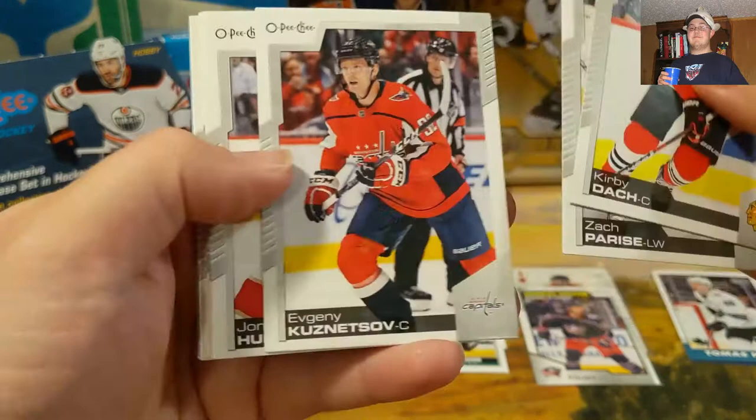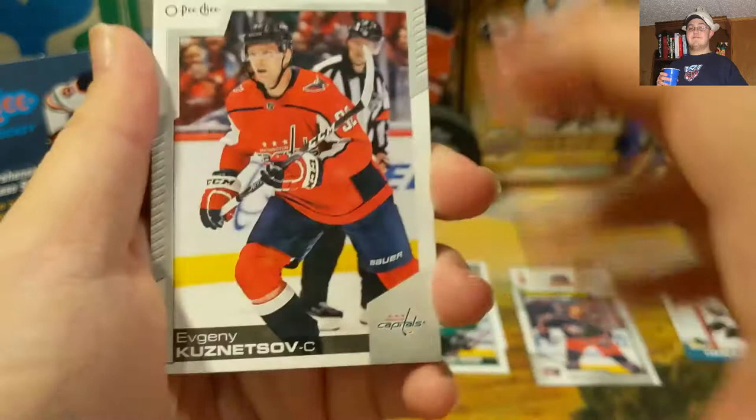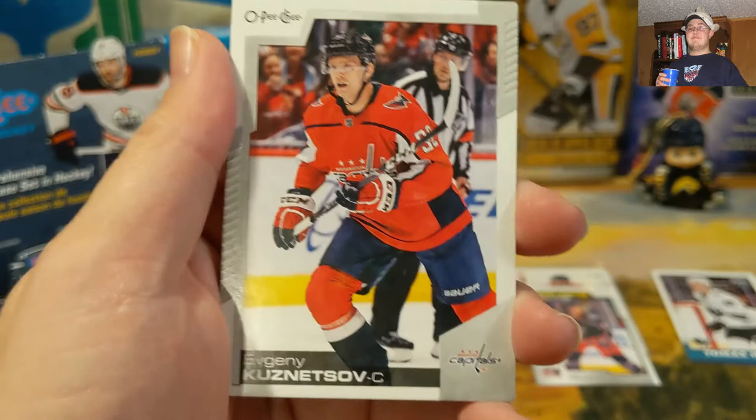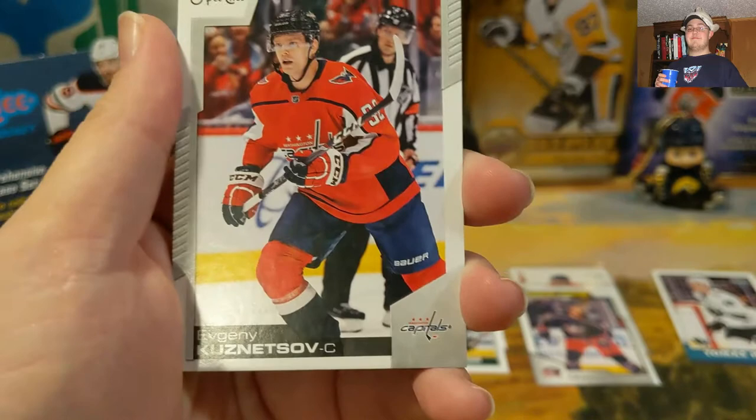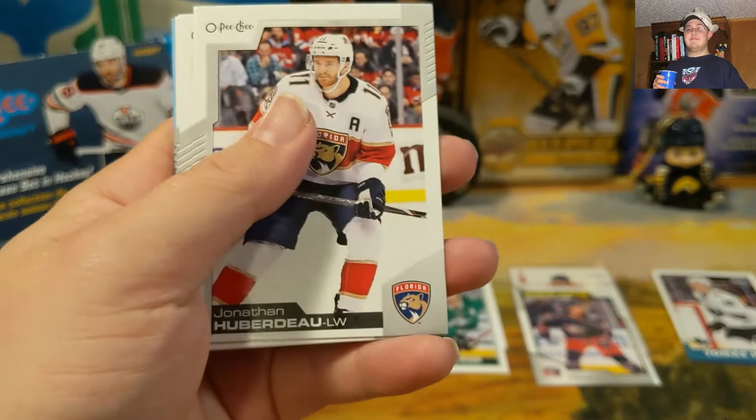We got Kirby Dach, Zach Parise — oh good, I'm glad I recorded for this. The party boy — Evgeny Kuznetsov! Oh man, something went up my nose, I'm sorry. Yeah there we go, Evgeny Kuznetsov party boy. Sweet, sweet candy.